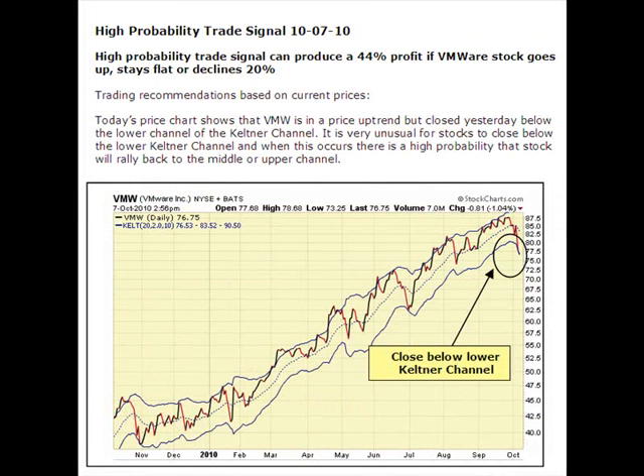Here is an example of a trade recommendation for VMware I made to my advisory service members on October 7th when VMware closed below the lower Keltner channel. I recommended a call option spread and VMware is up nicely since that buy signal.